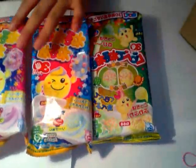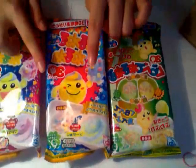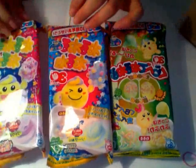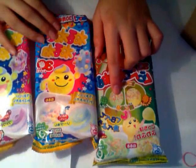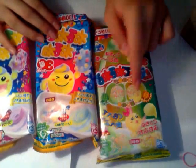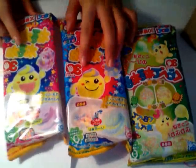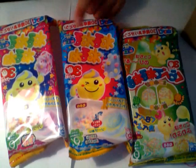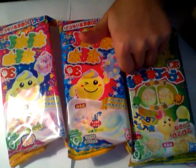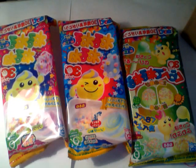I will do these all in a separate video — which one do you want me to do first? Leave it in the comments below. I'm most excited for the melon flavor and the pineapple flavor. I heard this one tastes like laundry detergent, so I'm kind of scared. Give this video a thumbs up and subscribe — I hope you guys enjoyed this video, and I'll see you guys soon, bye!